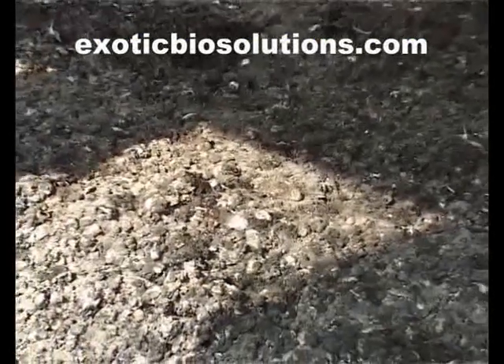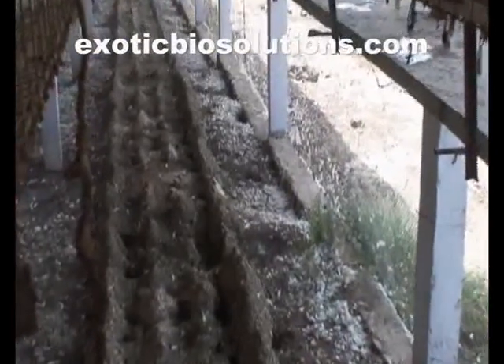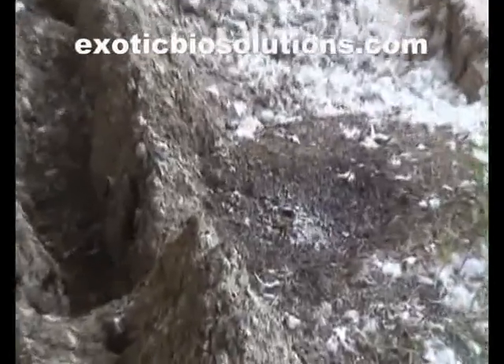Among cultural control methods, moisture control is of prime importance. In the present video, it is a well-managed farm which is being shown. But it is important to remember that the slightest leakage starts the whole problem.